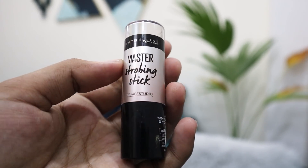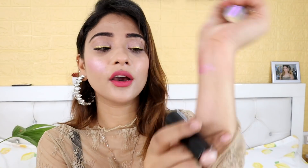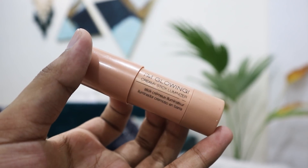There are two other stick highlighters. First is the Maybelline Master Chrome — it is so soft and subtle. It is very beautiful and very creamy. If you want to add a little bit on top of powder you can do that. Next I have the Palladio I Am Glowing Creamy Stick in the shade Champagne. Look at that — what a glow it gives on your face! You can't imagine — it is so good.